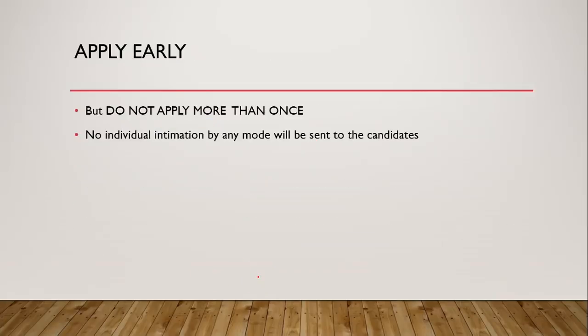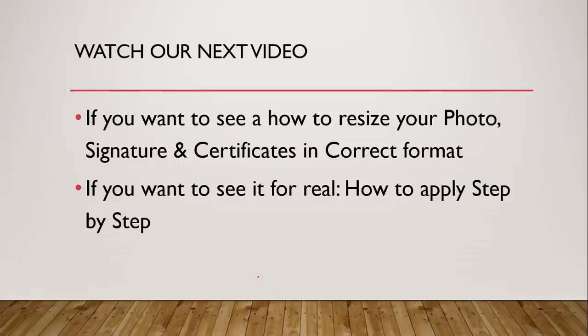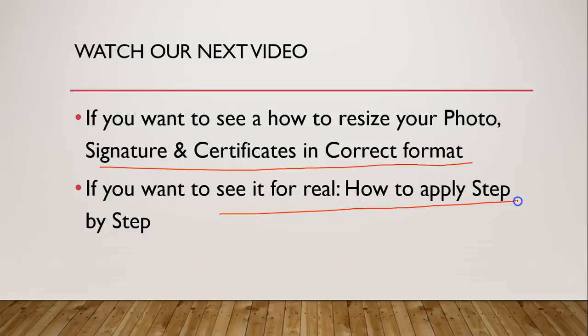Please make sure that the file size should not be more than 400 KB. My suggestion is to go through this video again and again before you apply. Do not apply more than once, and CSIR will not send you any individual intimation by any mode as confirmation. In my next part of this video I am going to show you how to resize your photo, how to generate the certificate in the correct format, and how to apply step by step.